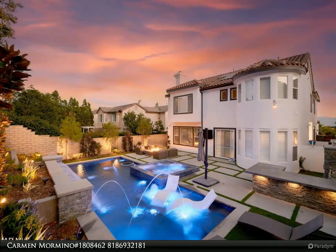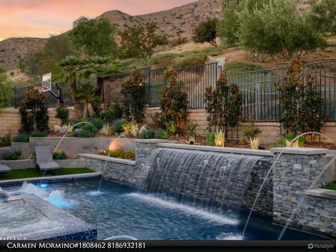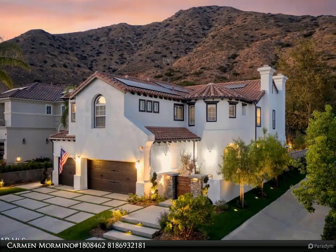With ultimate luxury, endless five-star upgrades in excess of four hundred thousand dollars, incredible location, and breathtakingly designed entertainers grounds, such as one would find in the best of Beverly Hills, this smart home will exceed all one could ever hope for.